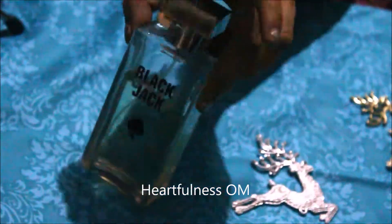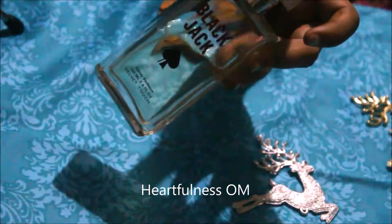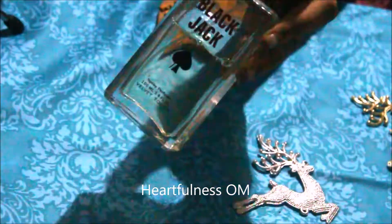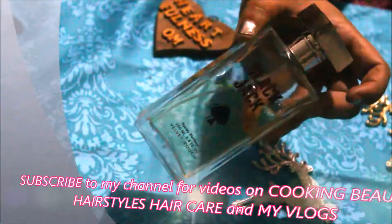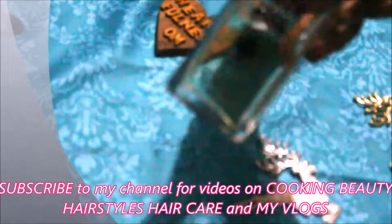I didn't like the smell in the beginning, but when you apply it on your clothes or on your hands, after one or two hours it changes slightly and you will love the smell. The smell is a little bit strong but it's okay for regular use. It's affordable — you can purchase it for rupees 410 for 100ml — and it will last more than a year even with regular use, because after three months I'm still not able to finish it.